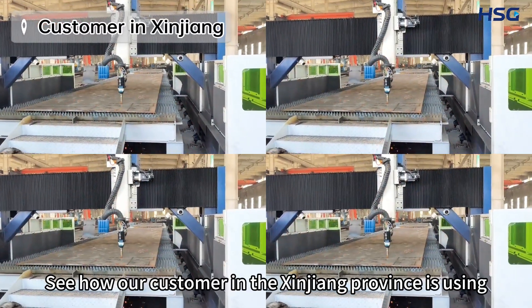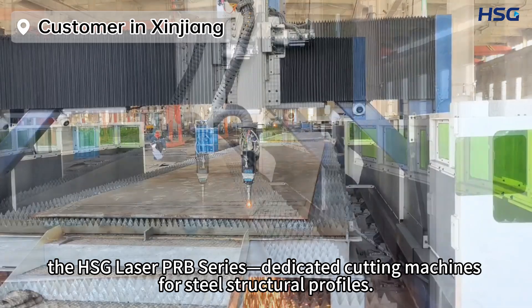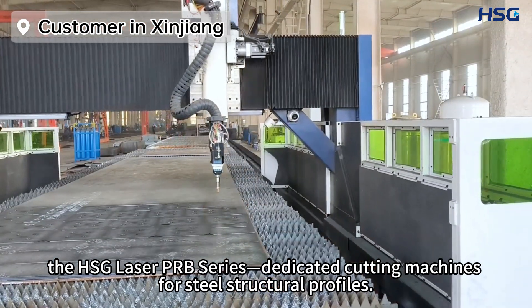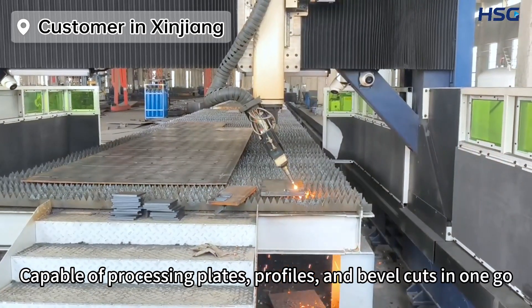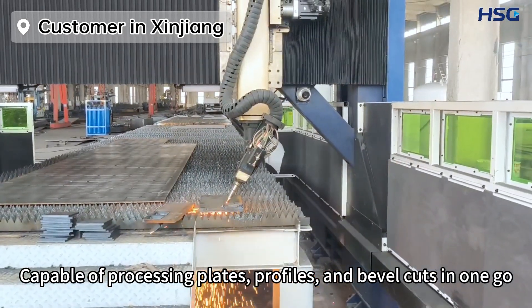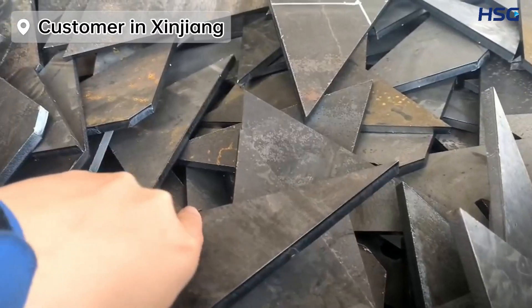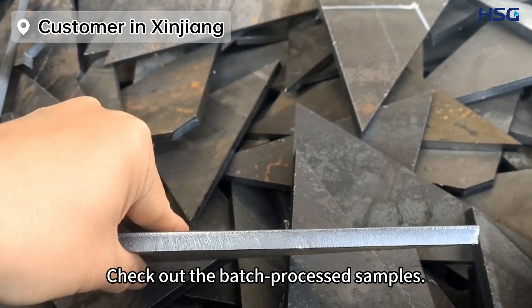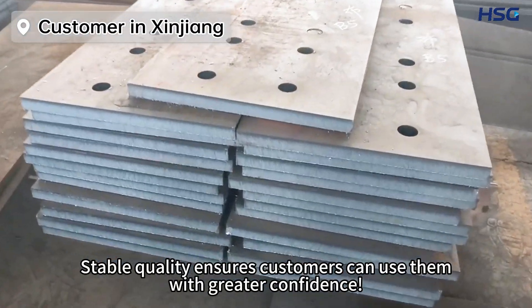See how our customer in the Xinjiang Province is using HSG Laser PRB Series dedicated cutting machines for steel structural profiles, capable of processing plates, profiles, and bevel cuts in one go, reducing the number of required steps. Check out the batch process samples — stable quality ensures customers can use them with greater confidence.